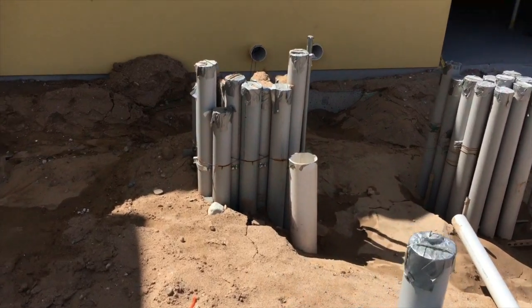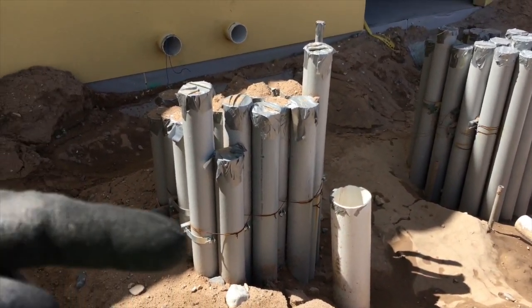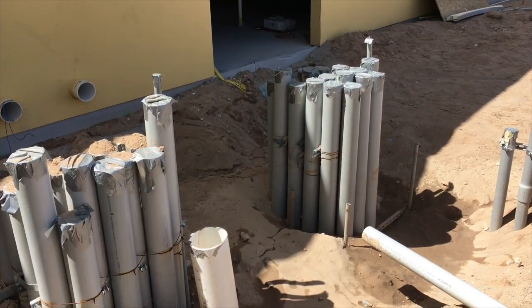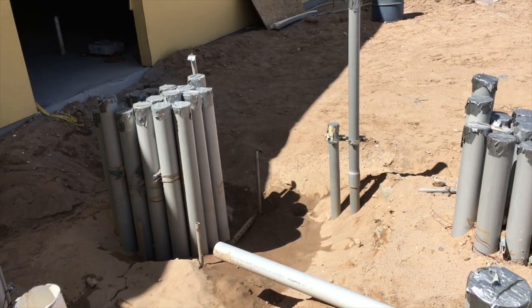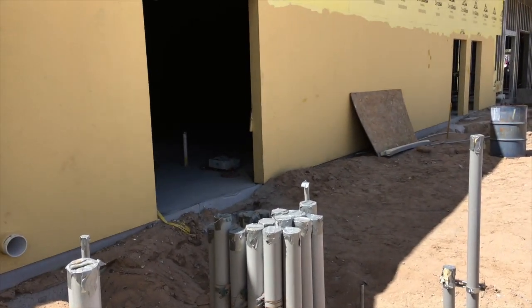Then we'll come over here. This will be your disconnect, coming up in the bottom of your disconnect, and this one also.